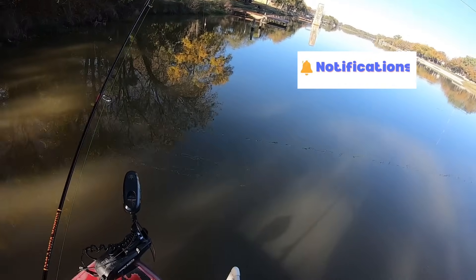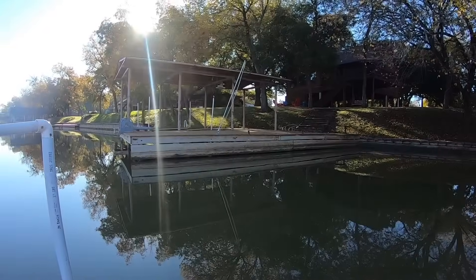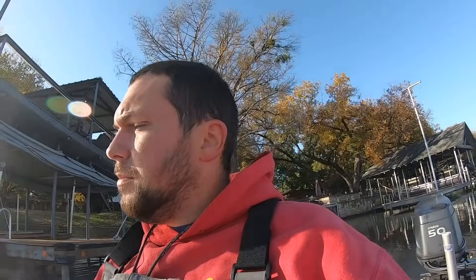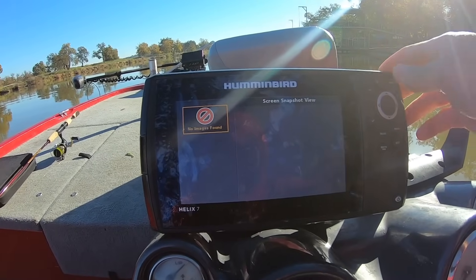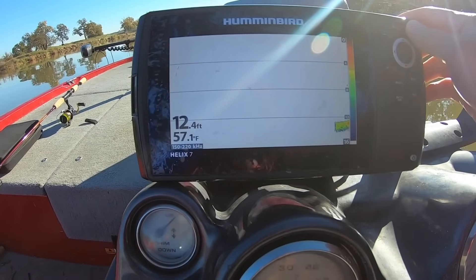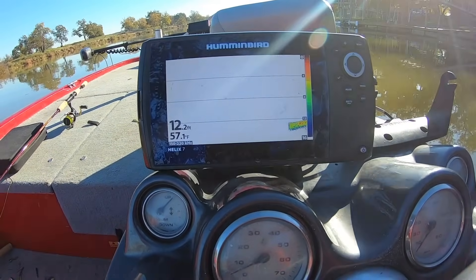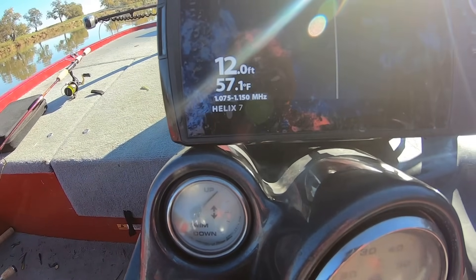Well, we got one — skunk off the boat already, which is good. Let's go. We're going to put this side imaging right here to use and see if we can find some fish. I've never been here before like I said, so I have no idea what to look for. We're going to come through here and scan. It looks to me like we're going to have no shortage of brush, so that's always good. I'm just going to put side scan on and come through here.